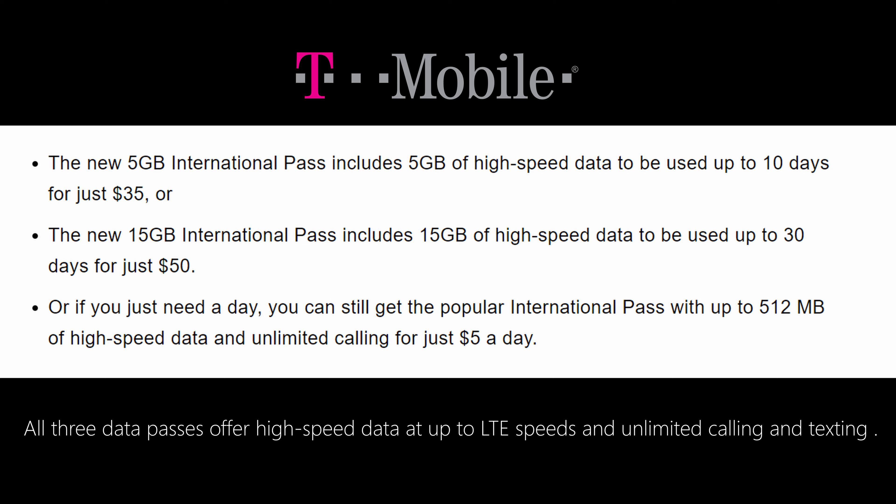Now 512 megabytes is not a lot of data. If they use Facebook, go on websites, and do things that have a lot of images or videos, don't go with the 512 — go with that five gigabyte plan for 10 days. And if you're a person that uses a ton of data, you definitely, without a doubt, want to go with the 15 gig plan. You can use that up within 30 days and that's $50. That's the one I personally would go with. These are very reasonable prices for the data they give you.